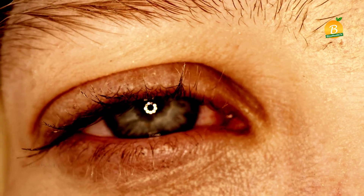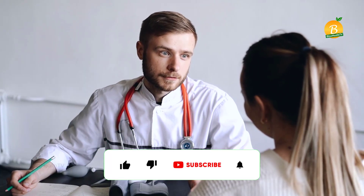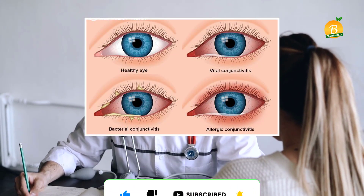The other symptoms of pink eye will vary according to its cause. Bliss Health TV will give you a few tips on how to speed the recovery process depending on the form of pink eye, which we have discussed ahead in this video.